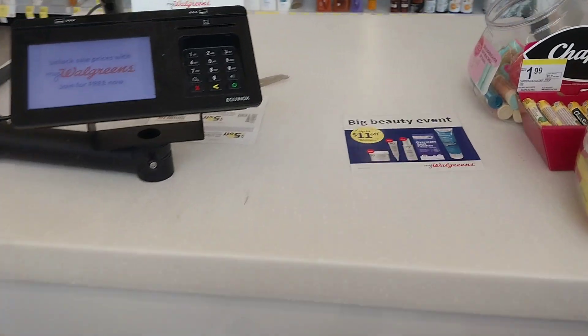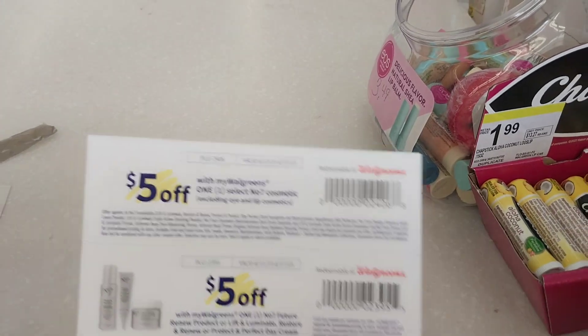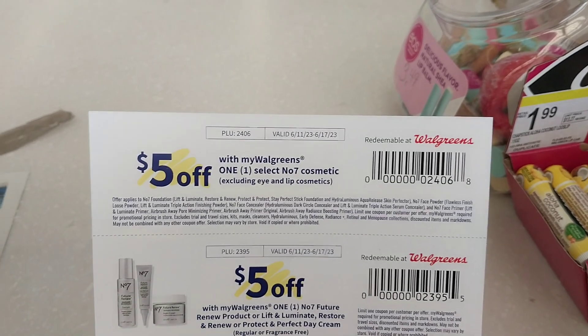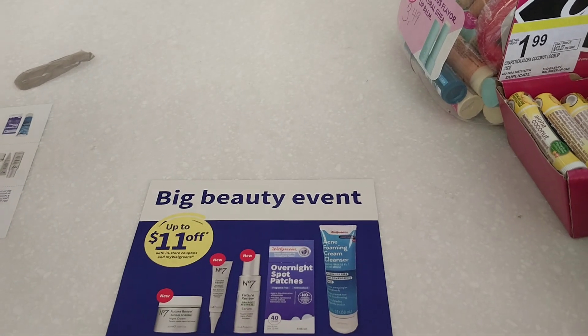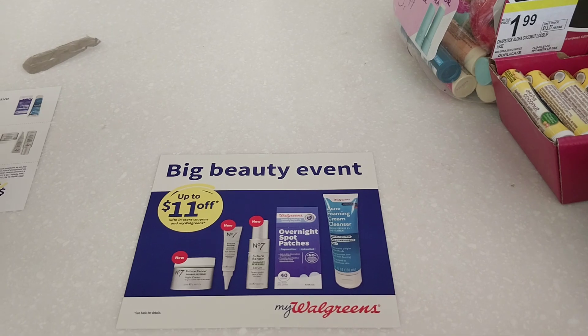Go out and grab this deal if you're in need of it. Think about graduation coming up, future birthdays, future events — I like to pick up makeup that way so I have it on hand for gifts. With that being said, as always, thanks very much for watching. Definitely be sure to like, comment, share, and subscribe if you have not done so already. And until next time, happy couponing.